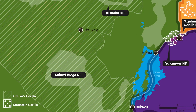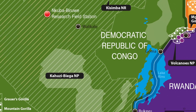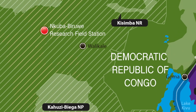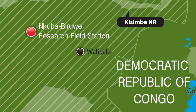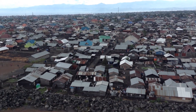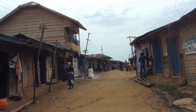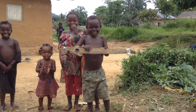The remaining Grauer's gorillas, which are the least studied of the four gorilla subspecies, can only be found in this area of Congo — a place where political instability, mining, poaching and poor economic conditions are endemic. The Fossey Fund has stepped in to help provide long-term solutions.